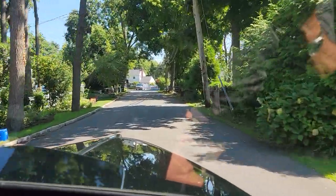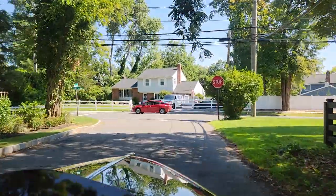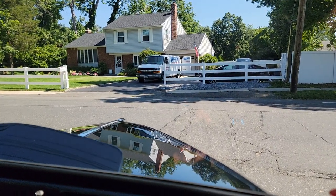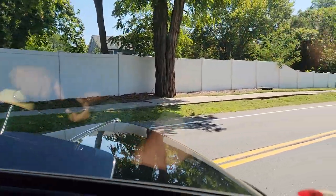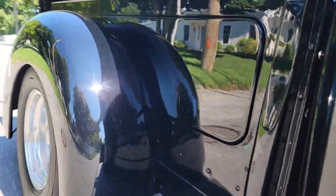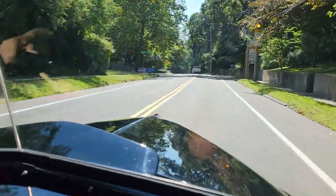The brakes are unbelievable — disc up front, drum in the rear, big drums in the rear. This thing sounds so nice.